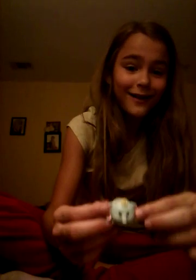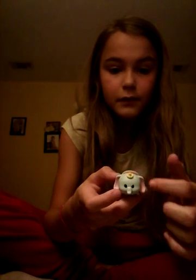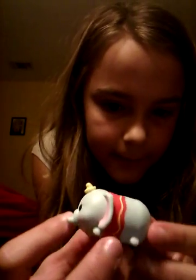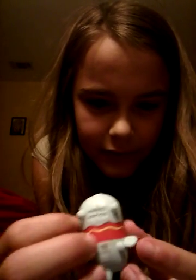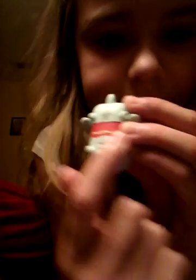Okay so our first Tsum Tsum we have here is Dumbo, from the movie Dumbo obviously. He has his little yellow top hat, he's a blue elephant with pink inside ears, he has a little red shirt, a little tail right there, his little four legs, and as you can see it says Tsum Tsum right there.